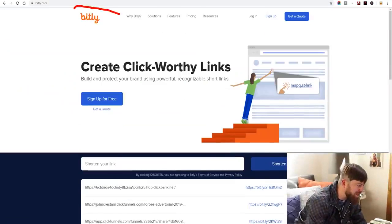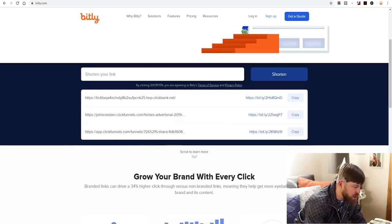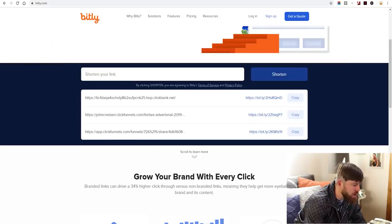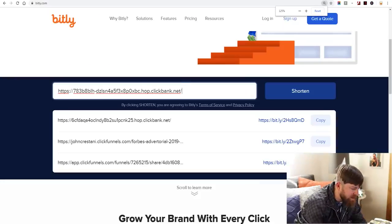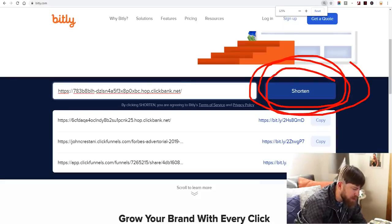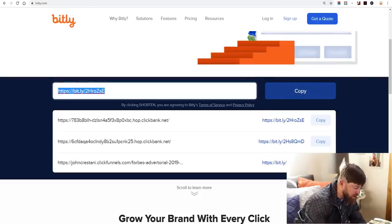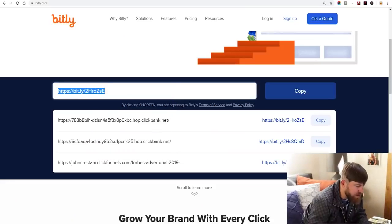Now we're over on bit.ly, which says 'Create click-worthy links.' We scroll down to where it says 'Shorten your link,' paste our affiliate link in there, and click Shorten. We come up with a much prettier, shorter link — and I've copied that link and we're going to go over to WhatsApp now.